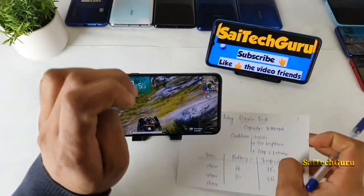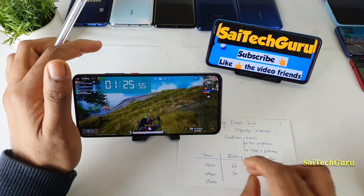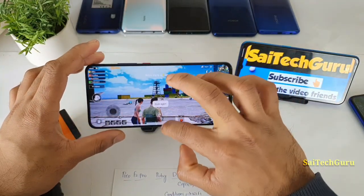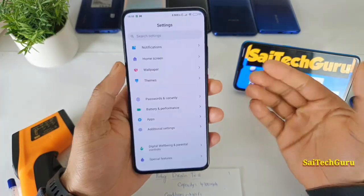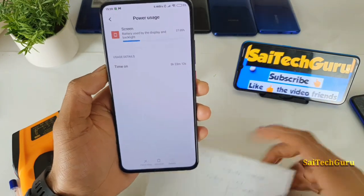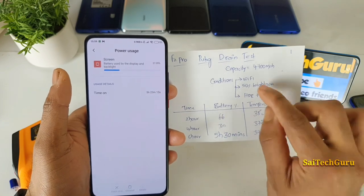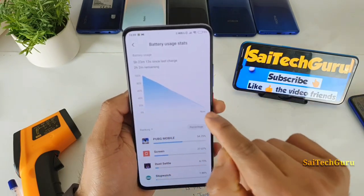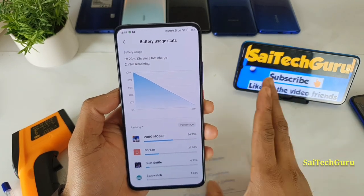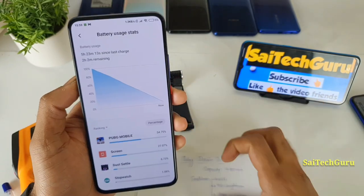I'll continue until the battery gets close to zero percent so we know the total playback time. Finally, after 5 hours and 30 minutes, the battery dropped to 5%. The screen-on time shown is 5 hours and 23 minutes. So you can expect up to 5 hours and 30 minutes of continuous PUBG gameplay with HDR plus extreme settings and 50% brightness over Wi-Fi. The battery usage graph shows a completely straight downward line confirming continuous play. The overall PUBG battery endurance test on the POCO F2 Pro is now complete.